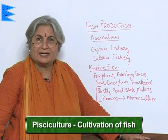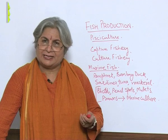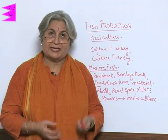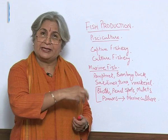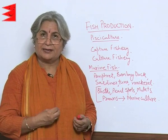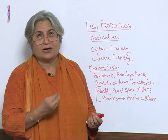Pisciculture is the cultivation of fish. Fishes are a good source of proteins and minerals and are also very light for digestion. We have a huge sea coast where we can get a lot of fish, and marine fish are also a good source of iodine. People who live around the sea coast depend upon fish for their food — whether it is in the south, Bombay, Calcutta, or Bengal — wherever water bodies are there, fish is there. Food habits depend upon what is available.